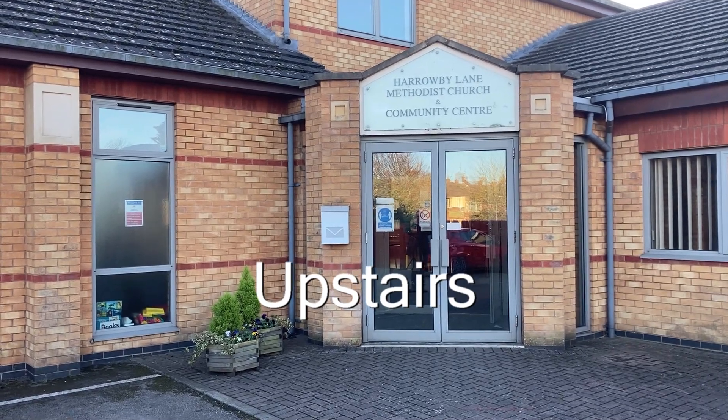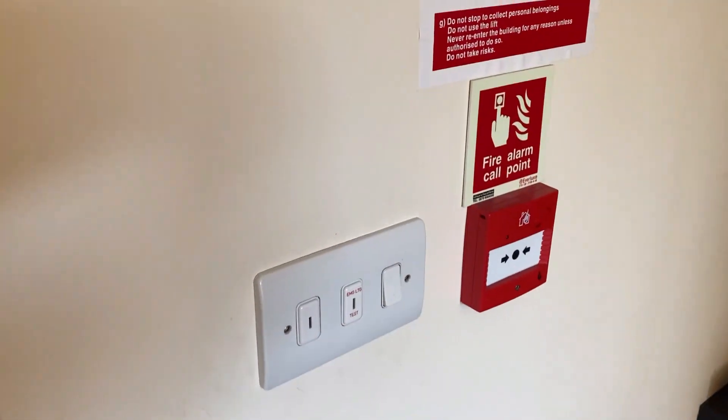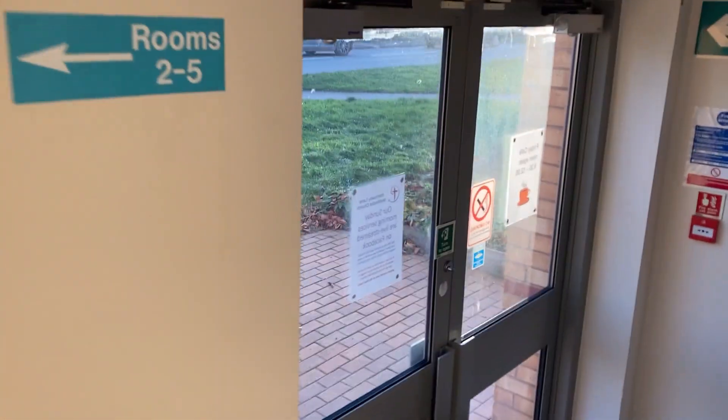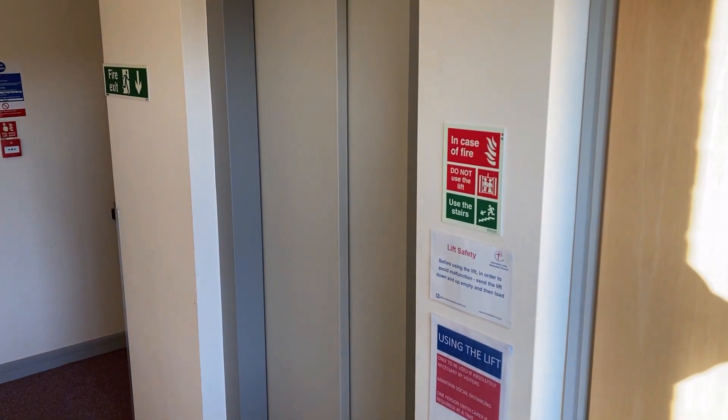Upstairs. If you are upstairs and there is a fire, the fire alarm call point is at the top of the stairs. You should leave the building by going down the stairs and turning left through the Harrowby Lane exit. Remember to assemble in the car park. Do not use the lift.